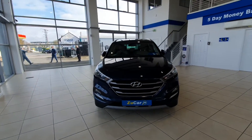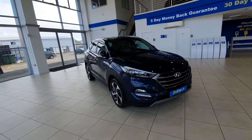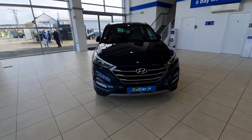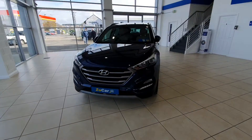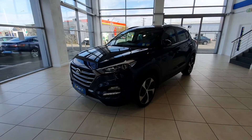So here she is — she comes in a lovely deep blue colour and is in fantastic condition the whole way around. It is an executive Tucson with four-wheel drive, so it is just top of the range.